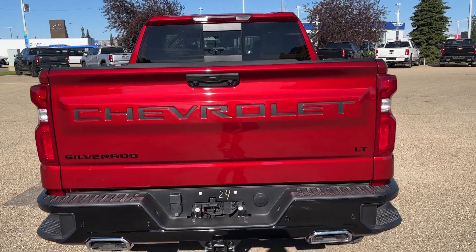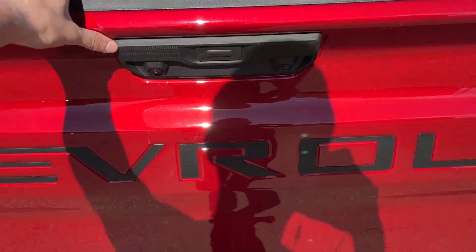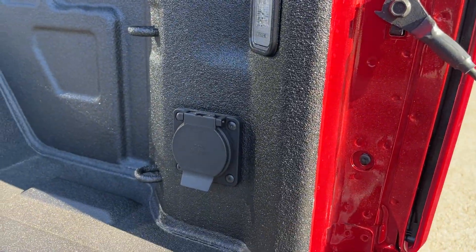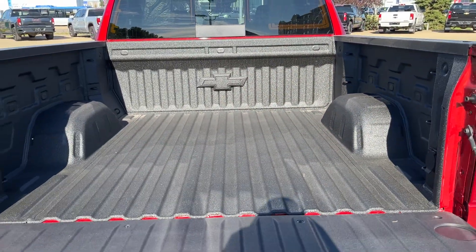Dual chrome exhaust tips. On the back, we have our power tailgate. Inside the bed of the truck, we have in-bed lighting, a 120-volt plug, cable tie-downs in the front and back, as well as our lined truck bed.